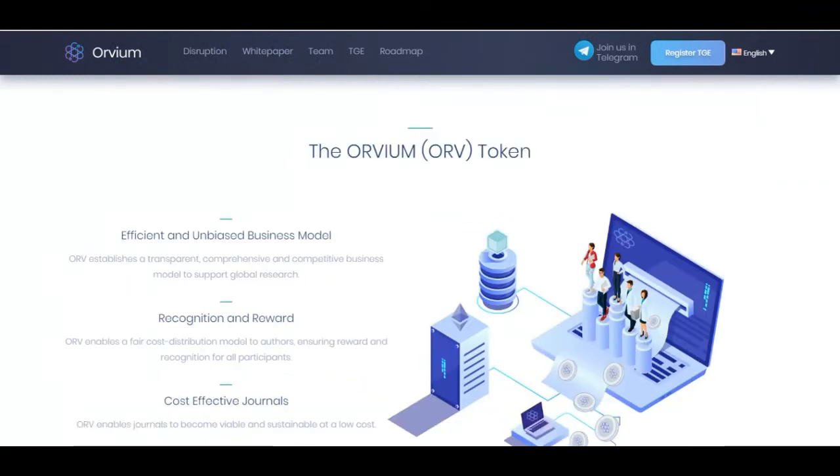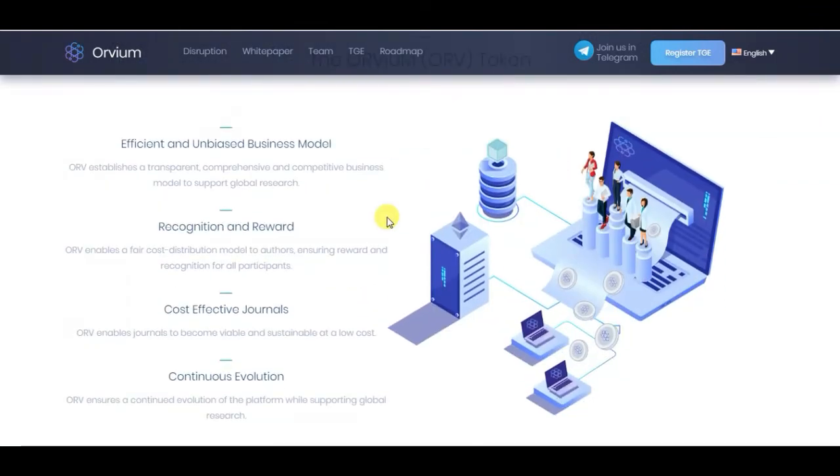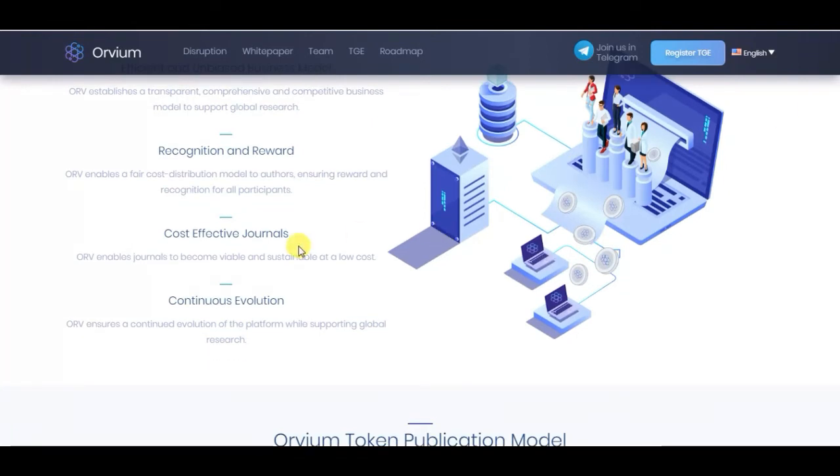The ORV token establishes a transparent, comprehensive, and competitive business model to support global research recognition and reward. ORV enables a fair cost distribution model, ensuring reward and recognition for all participants. It also enables journals to become available and sustainable at a low cost.